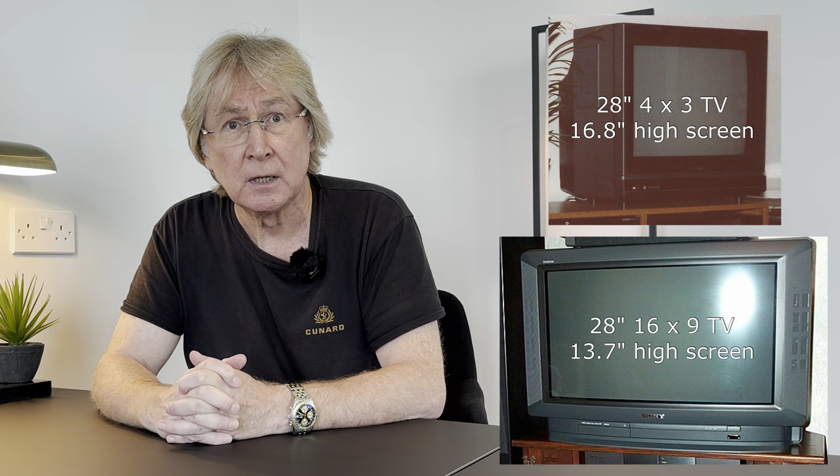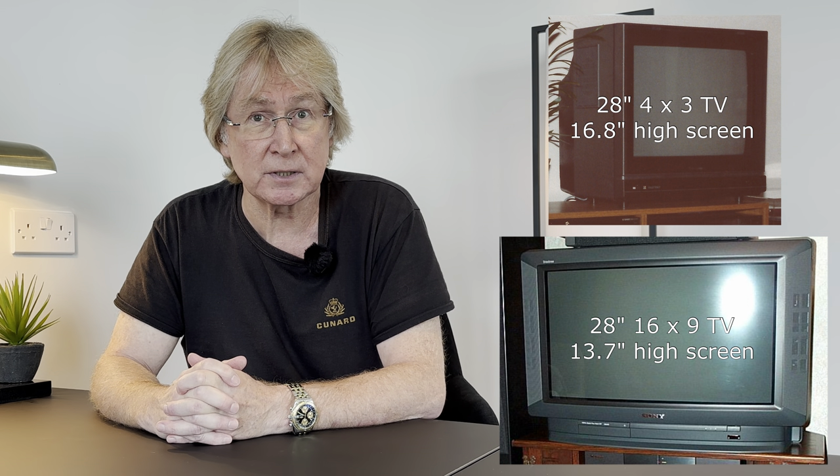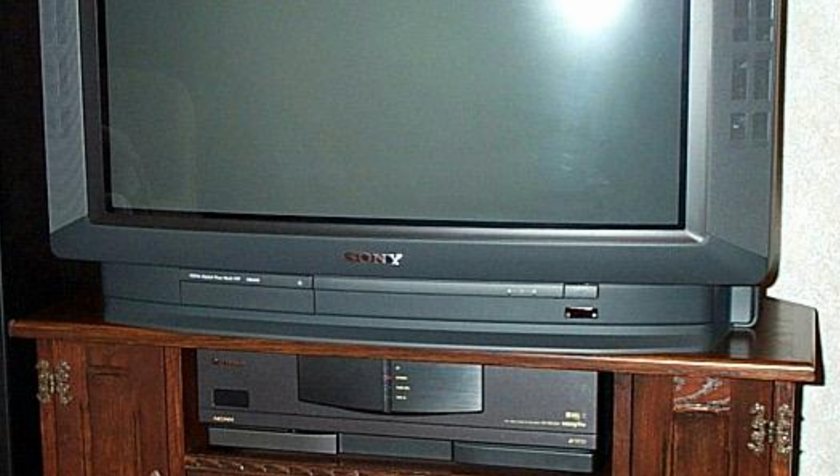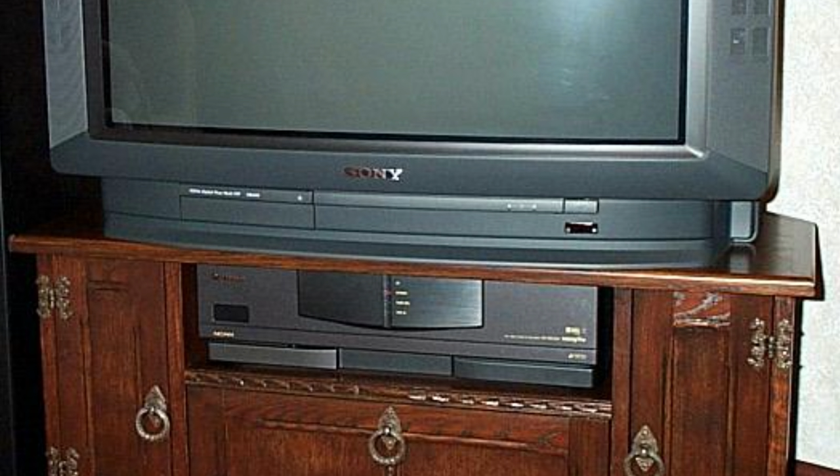By the 1990s Sony had produced a widescreen CRT variant of 16:9 proportions and we bought a 28-inch one — a Trinitron KV-W2812U. At first it looked very big in our lounge, but in reality it wasn't actually an enormous screen. A 28-inch 4:3 TV would give a screen height of 16.8 inches or 427mm, but our 28-inch widescreen TV only had a height of 13.7 inches or 348mm — hardly more than the portable. It was the width and sheer bulk that was impressive, not the height. It was so heavy it took both of us to lift it into position and into the custom crafted handmade wooden cabinet that Linda's dad had made.